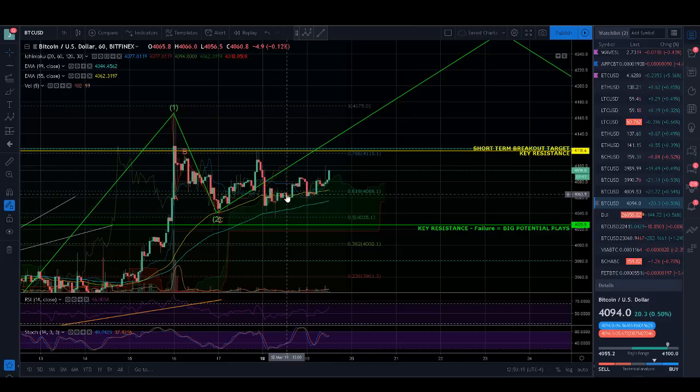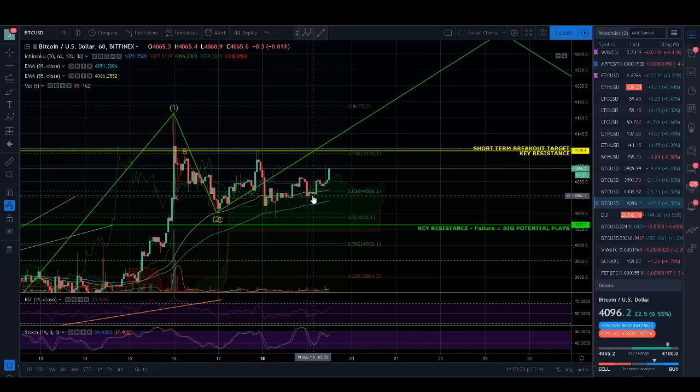We moved up again. We were riding along the 55 EMA, which is right at the top of the cloud at leading span A. And now we're breaking out. Yesterday I said I still think we're going to move up, we're going to trend up here because you can see the cloud trending up, and that's usually a really strong precursor.